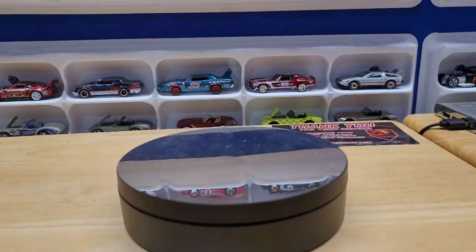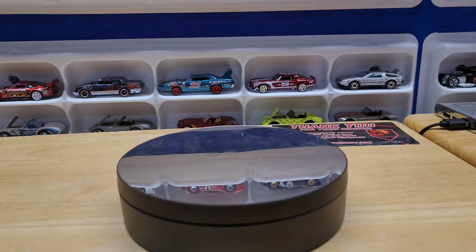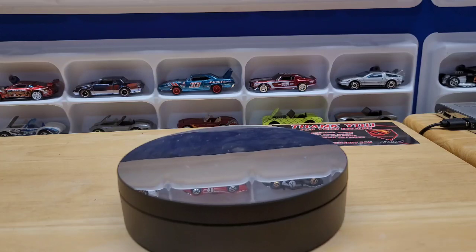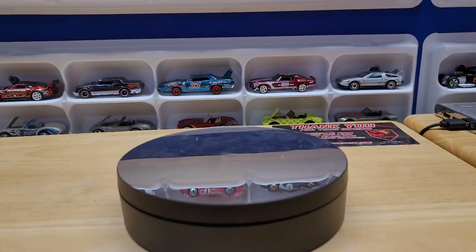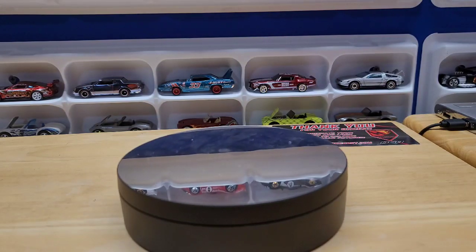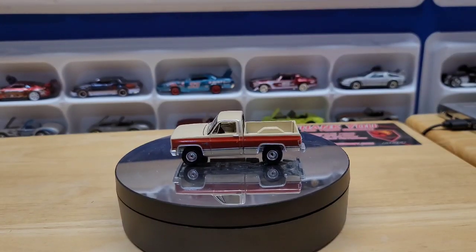They also offer mystery boxes — they're a hundred dollars, ten of them, and you don't know what's in them. You say you want one, and the first ten people, in order, get to call which box they want, one through ten. I've done this twice, and with Cosmo you can guarantee you'll get your money's worth — both of my boxes were easily worth 150 to 200 dollars.